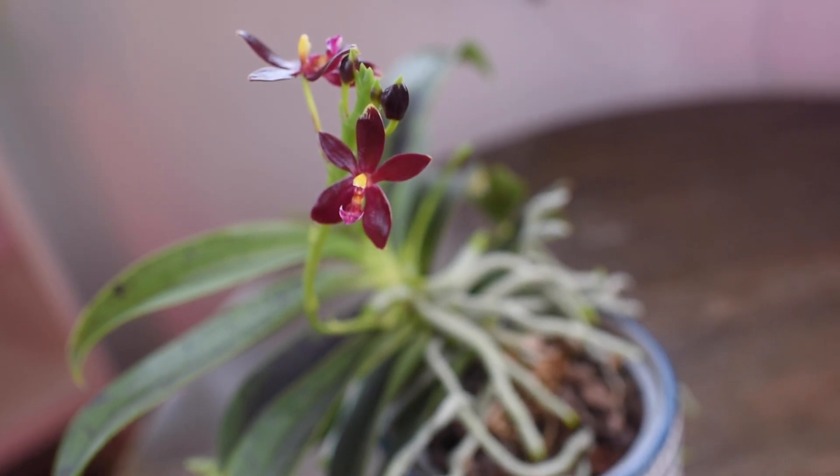I fertilize it weekly, or if I forget, every two weeks — but it has some slow-release fertilizer on this pot as well. We just offer some bright light but not direct sunlight, because Phalaenopsis can be burned easily. They don't need the brightest spot in your house either — with indirect sunlight they should grow well, and that's all you need to do to look after this beautiful plant.